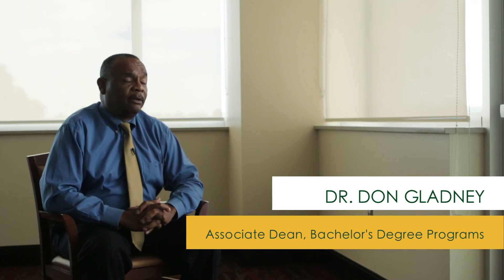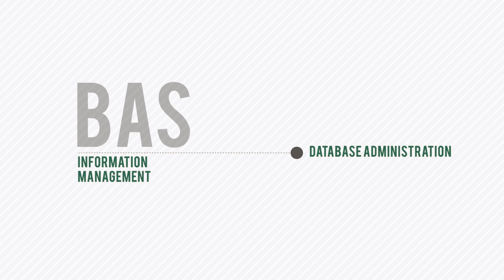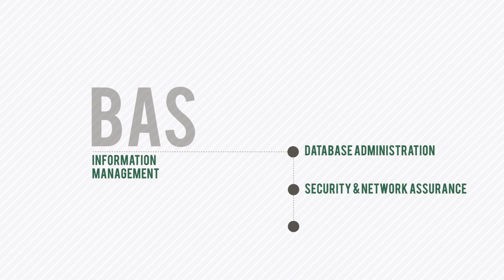At Palm Beach State College, we have a Bachelor of Applied Science degree in Information Management. That degree program has three concentrations: one concentration is in Database, another concentration is in Security and Network Assurance, and the final concentration is in Project Management.